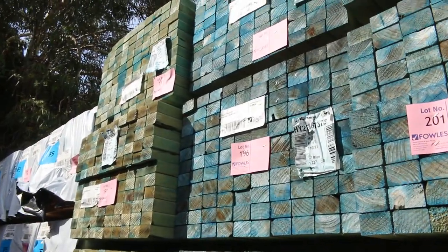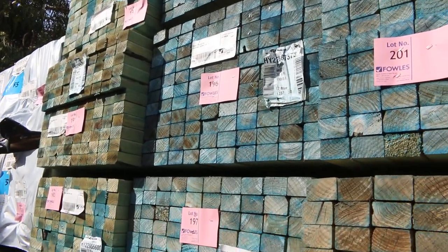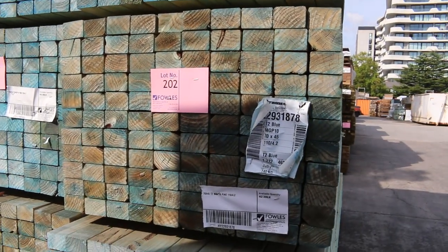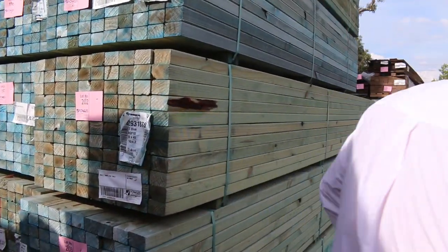Over here, some more of the 70 by 45 M10 T2 in the 4.2-metre lengths. Again, they'll go at a really good price — probably around about a dollar a metre tomorrow.